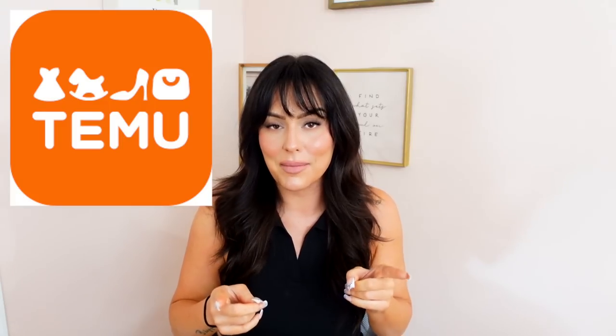Temu — I know you've heard of it, I know you've been seeing about it. Let's talk about it. We are going to do an unboxing haul. I'm going to share with you all the things I ordered with prices, because you're going to be shocked. So before you place another order anywhere else, let me put you on because Temu is changing the game.